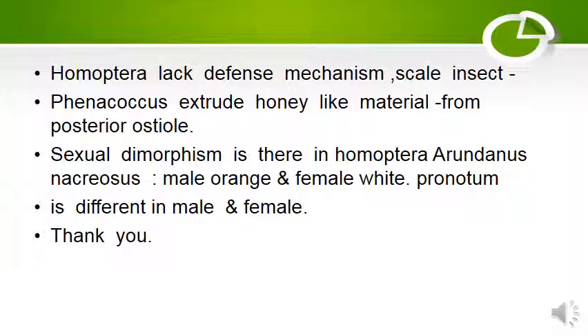Homoptera lack a defense mechanism. Scale insects produce honey-like material from the posterior ostiole. Sexual dimorphism is seen in Homoptera — males are orange in some species and females are white. The pronotum is also different in males and females.